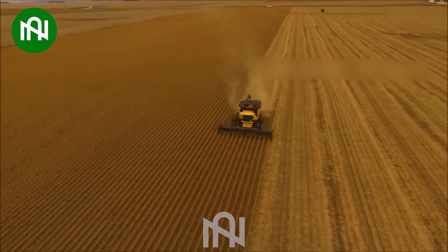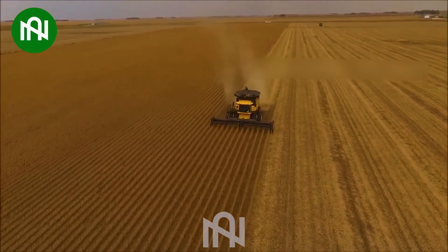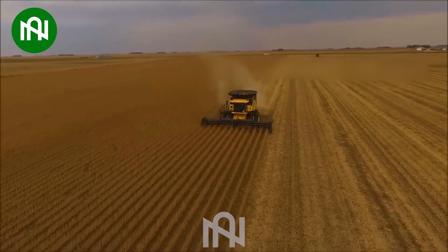This soybean harvest is like reaping a nutritious harvest for future culinary delights.